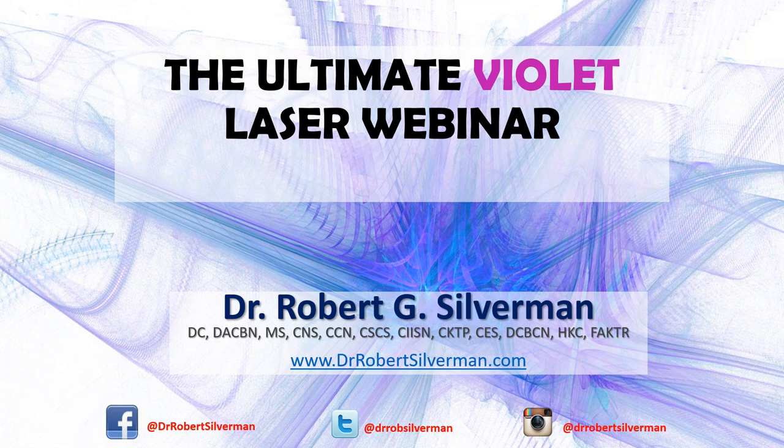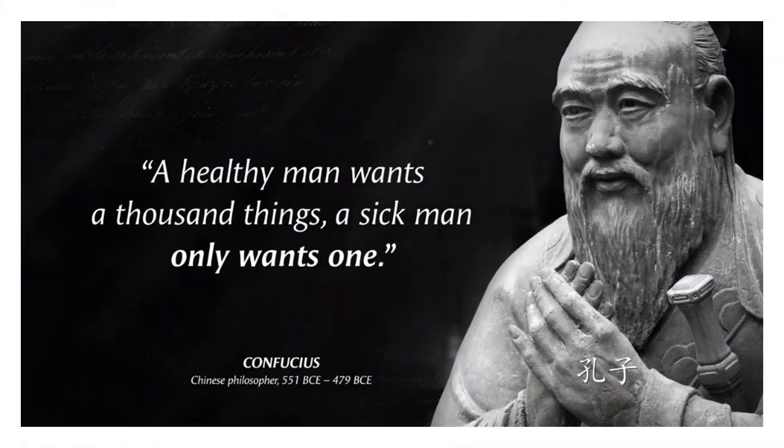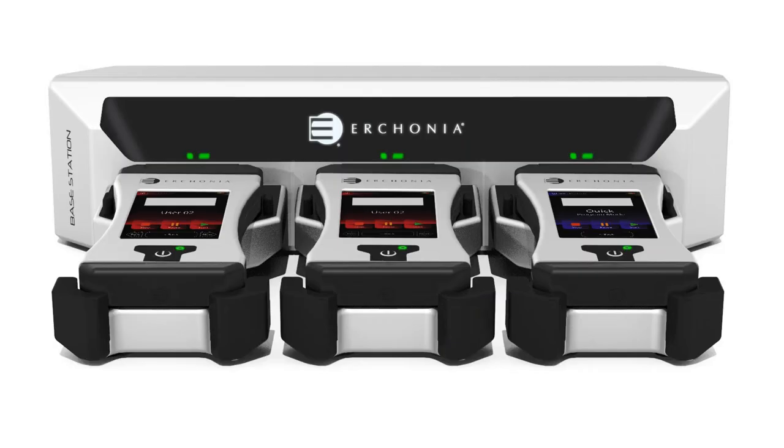So once again, I'm going to go through some slides and share insights on the red laser and what it can do for you. But the key today is the violet laser application, which again I refer to as a game changer. I will answer all your questions, and I'm not going to lecture the whole time — I'm going to turn the camera on and do some demos. As someone once said, a healthy man wants a thousand things, but a sick man only wants one. That sick man wants help. And I found that as an anchor and backbone, the laser is something a sick man can use to get healthy.